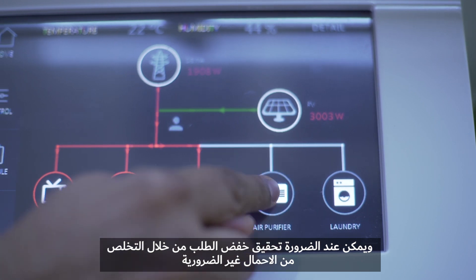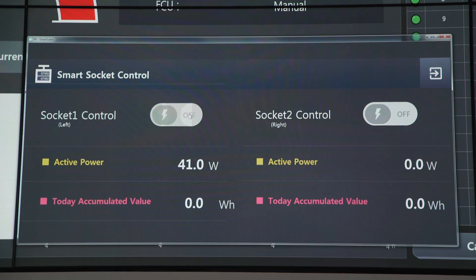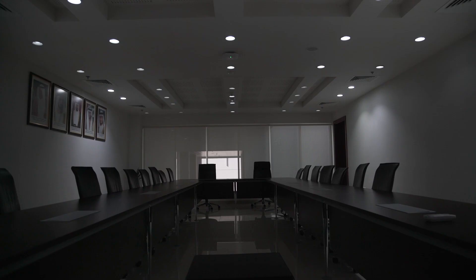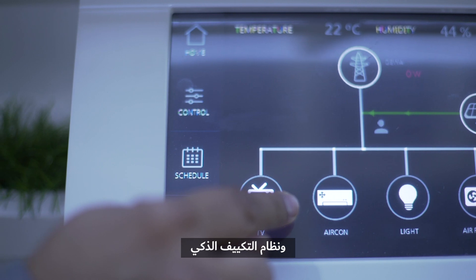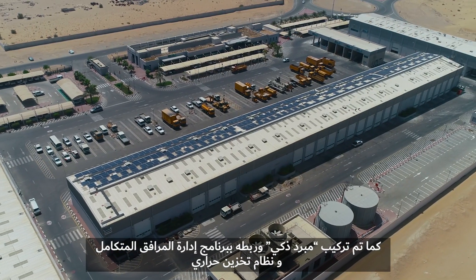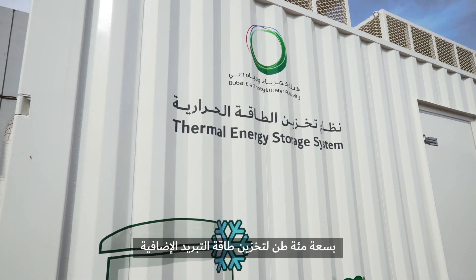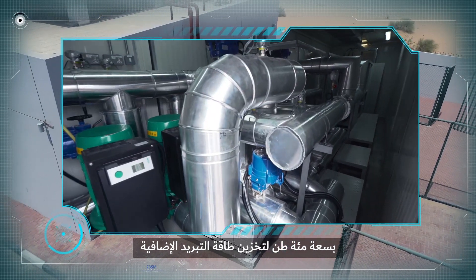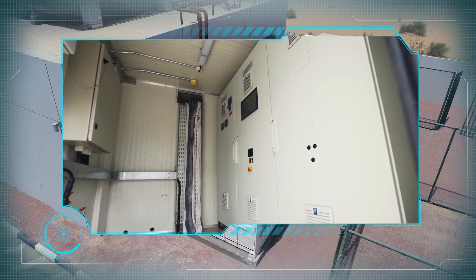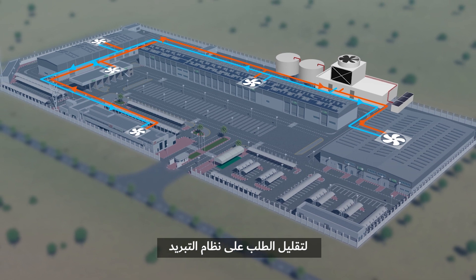When required, demand reduction can be achieved by shedding non-critical load through the control of the smart lighting, the smart power outlets, and the smart air conditioning system. The Diwa Smart Grid Station is integrated with the smart chillers through a building management system. It also utilizes a 100-ton thermal energy storage system which stores surplus cooling energy, which can be utilized when needed, thereby reducing the demand on the chillers.